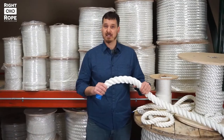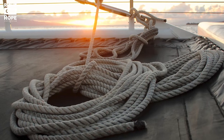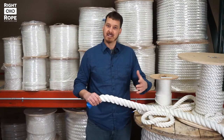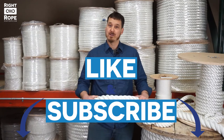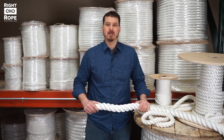Since it is 100% nylon, it has great abrasion and UV resistance and will last a really long time even in the sun or salt water. Let us know if you have any questions and like this video if you found it helpful. Subscribe to our YouTube channel for new videos every week about all things rope. And as always, we will get you the right rope at the right price.